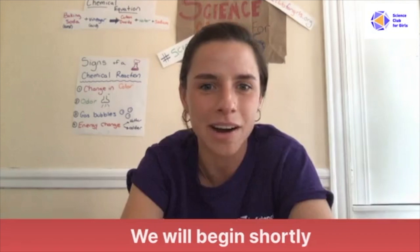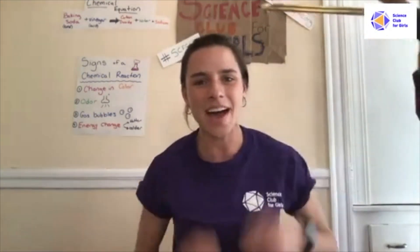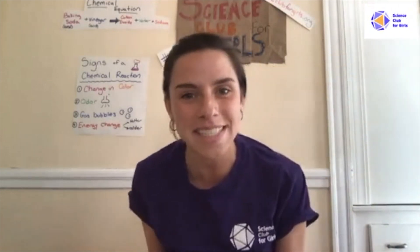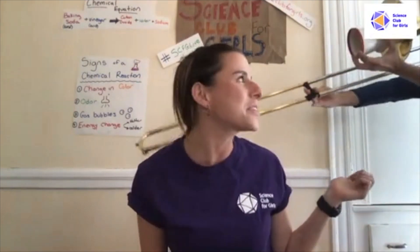Let me stop this scrolling screen because we are going to begin now, so we don't need to say we'll begin shortly. Hello and welcome to another episode of Spring Into STEM. I'm Hannah with Science Club for Girls, and that was Mr. Music with your theme song.